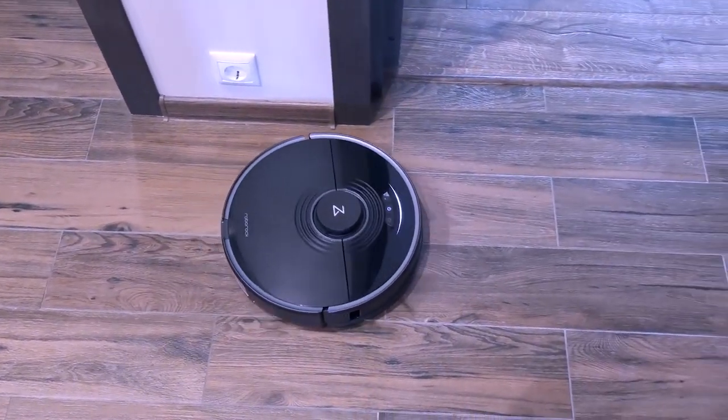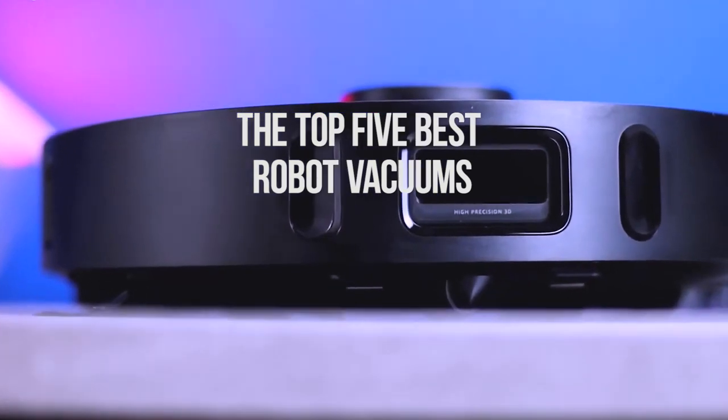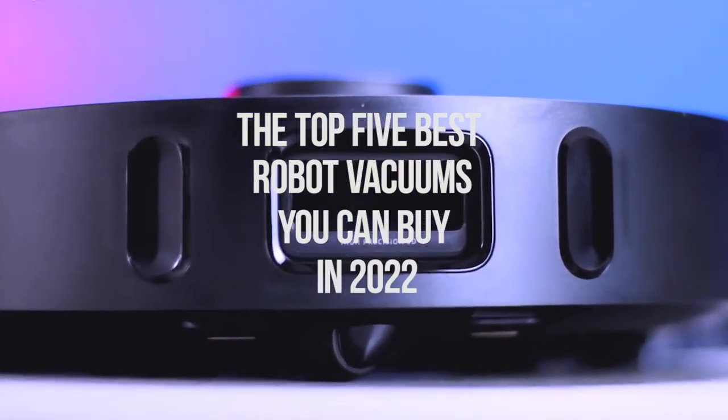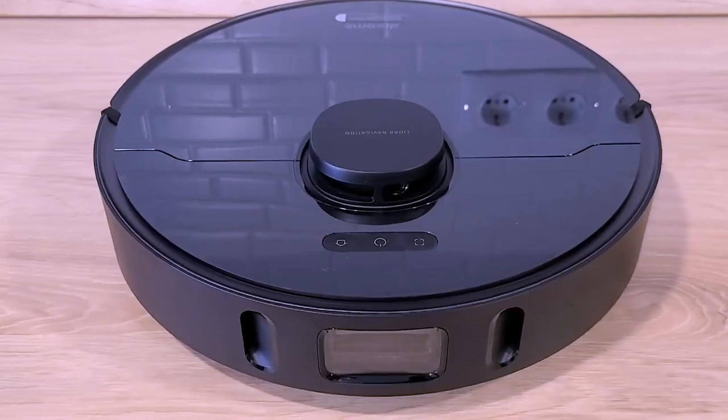Hello everyone, welcome back to the 5 Best! In today's video, we'll be checking out the top 5 best robot vacuums you can buy in 2022. I've made this list based on buyer suggestions, opinions, and hours of research.